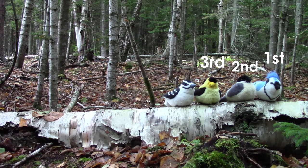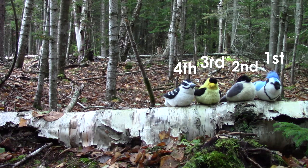Look who came next. It is a little downy woodpecker. He is fourth. Right now he is last. Which bird is between the blue jay and the gold finch? That's right, it is the chickadee. Which bird is between the chickadee and the woodpecker? That's right, it is our gold finch.